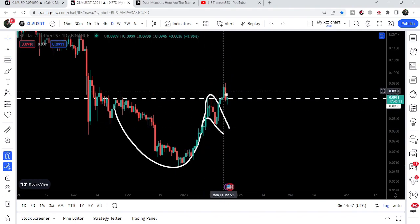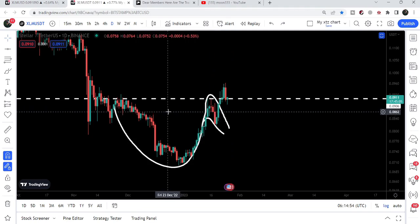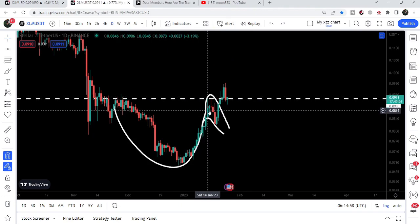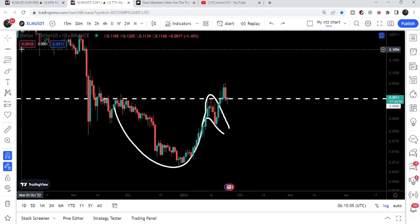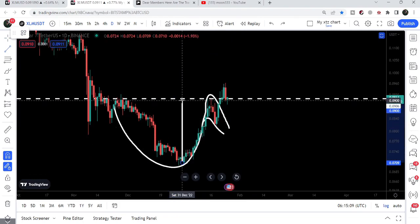Finally we broke out the resistance of the cup as well, because after breaking out the handle resistance, the probability is always very high that the price line may also break out the resistance of the cup. And now after breaking out this resistance, we are retesting the previous resistance of the cup as support.